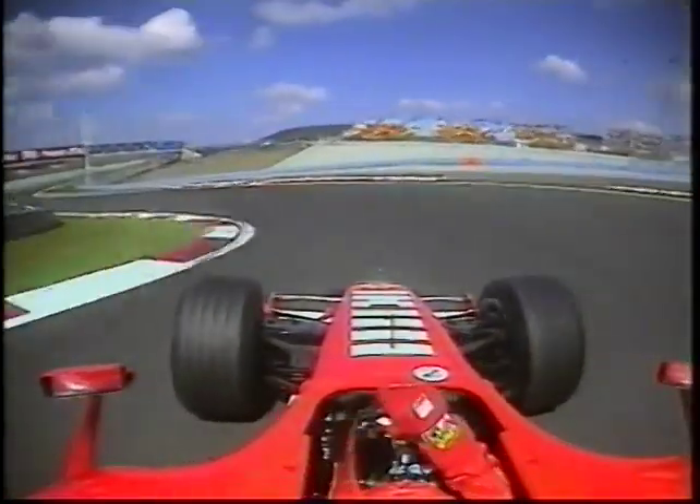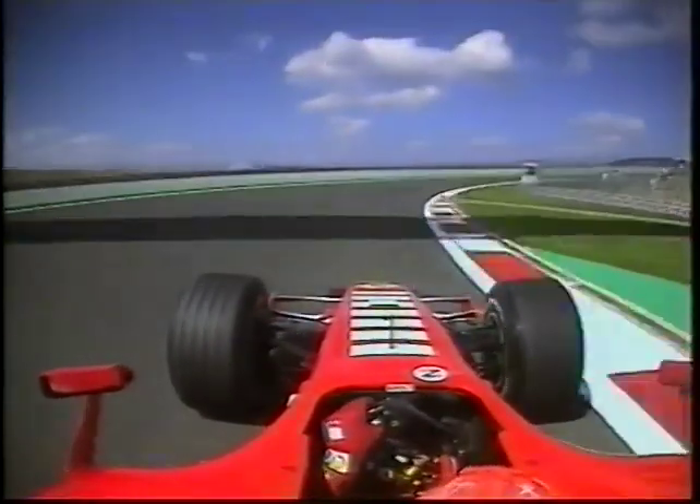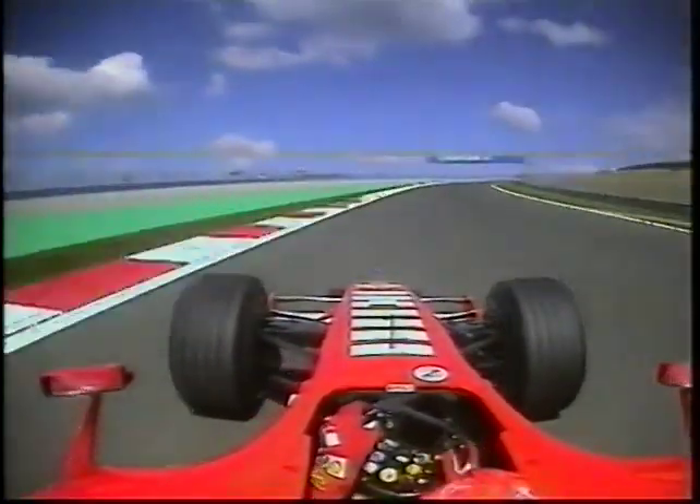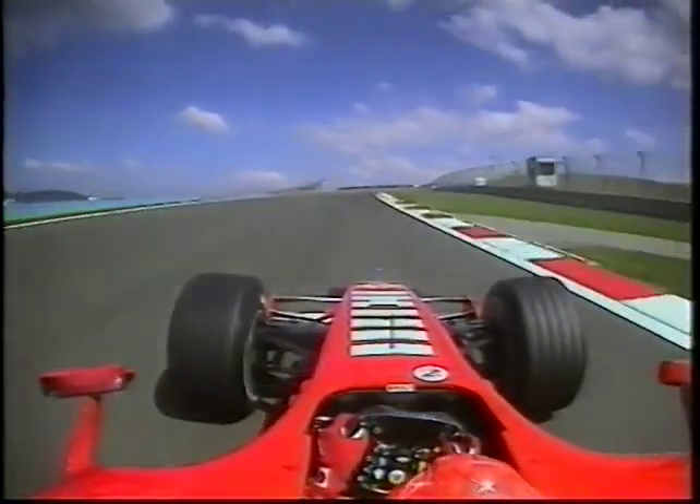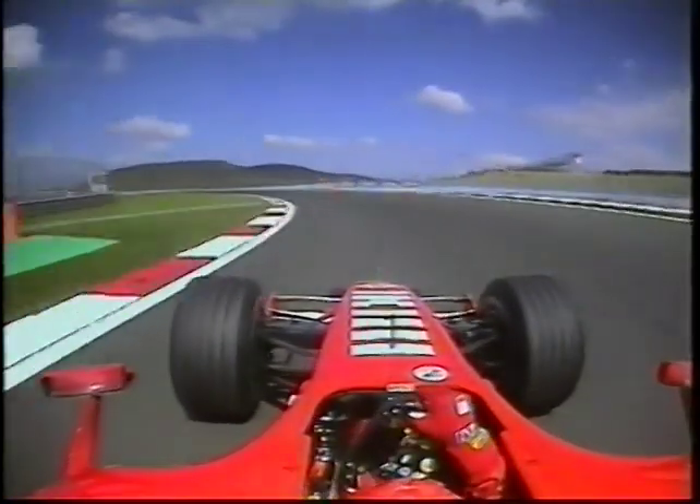190 miles an hour down to 80 — still he's fighting the car. He's been the quickest thing all through free practice, but the car looks very lively. Up to Turn 3, which he specifically mentioned as one he very much enjoys.